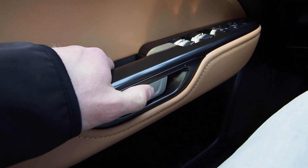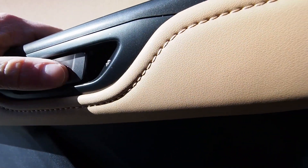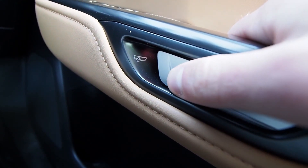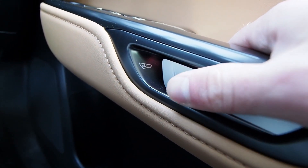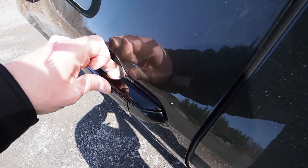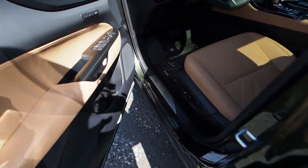Exiting the vehicle is just the reverse. A similarly light press on the slim interior door handle pops the door from its latch electronically. All four of the doors work this way, allowing occupants to board and exit using nothing more than a single fingertip. If you've got arthritis or a hand or wrist injury, the NX's electronic latches can make life especially easy every time you board and exit.